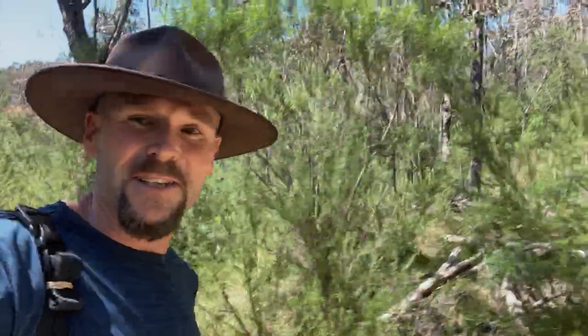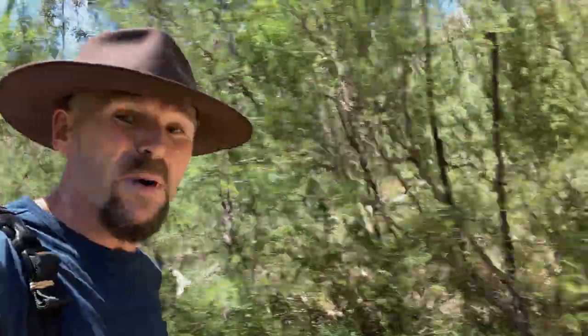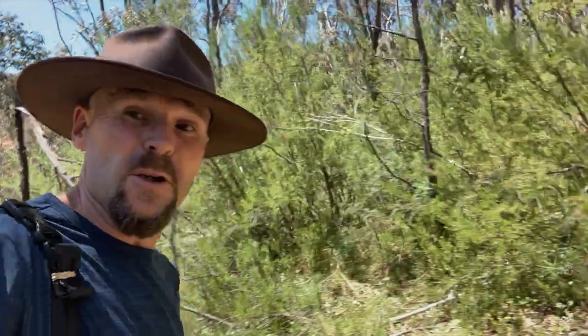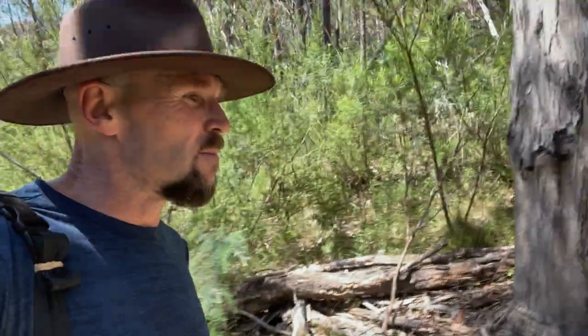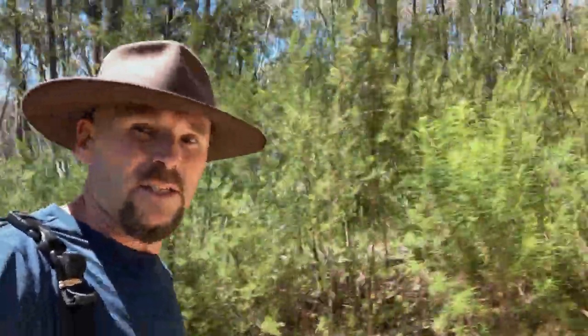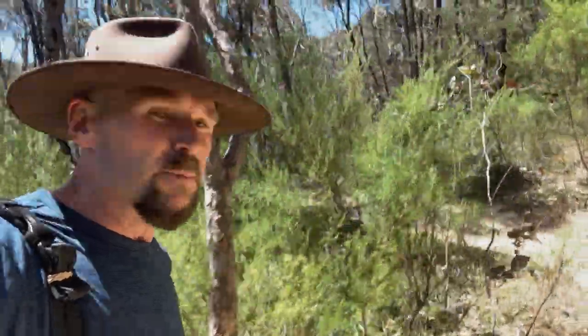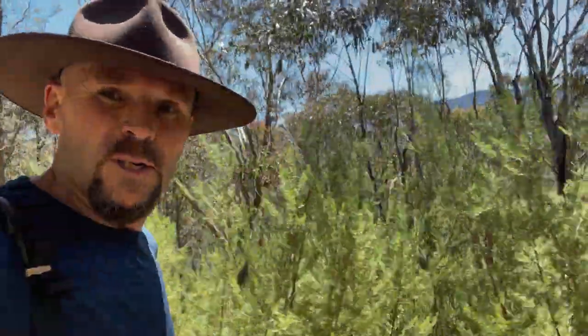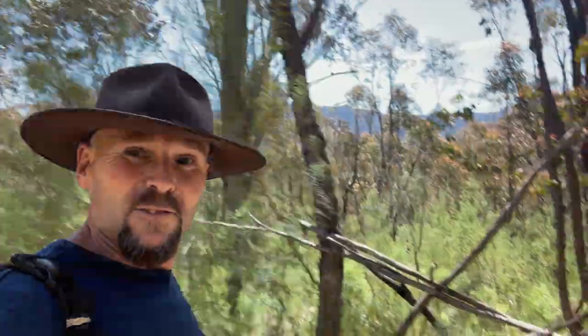So nice to be walking on a track that's not just covered in water, mud and bog and slush. There's a few patches where they've put some pavers and stepping stones and some planks to walk across so we don't upset things too much. It has been raining a lot, but it's nice to have dry feet for a change.